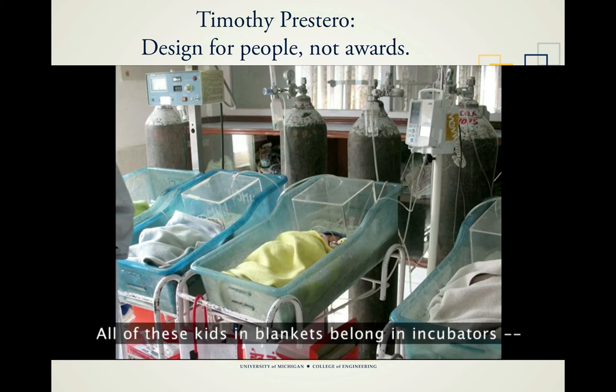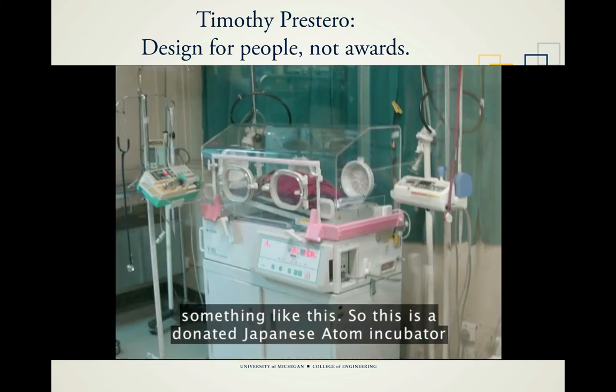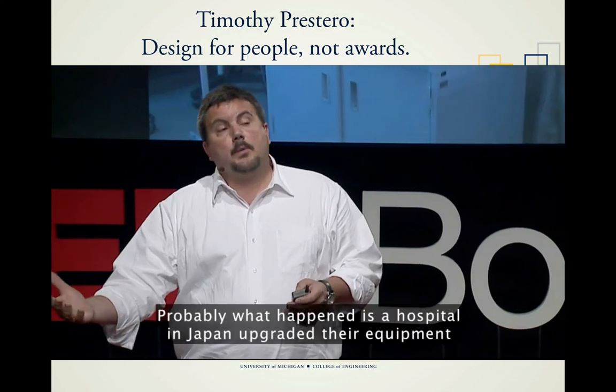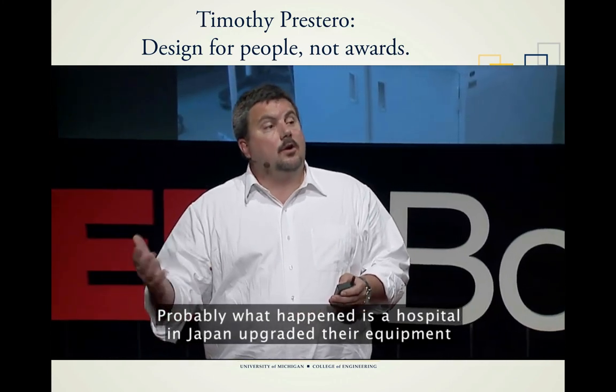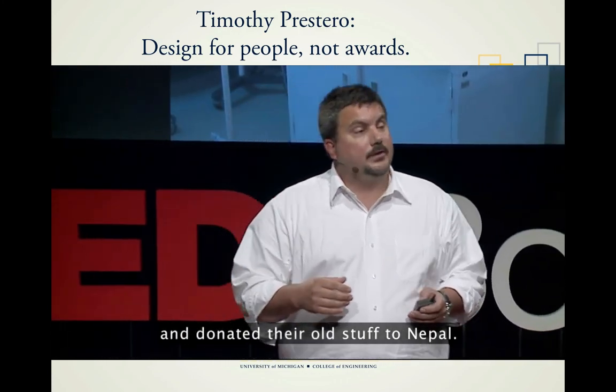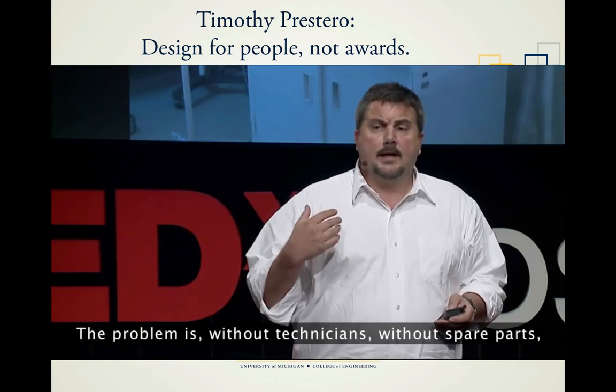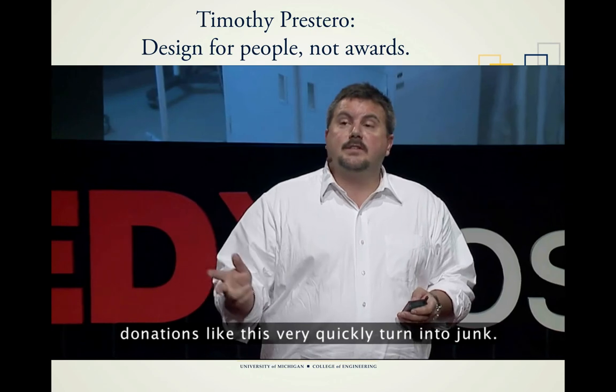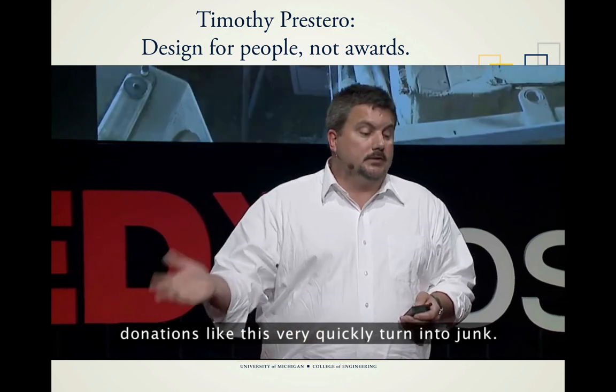All of these kids in blankets belong in incubators. This is a donated Japanese incubator that we found in a NICU in Kathmandu. Probably what happened is the hospital in Japan upgraded their equipment and donated their old stuff to Nepal. The problem is, without technicians, without spare parts, donations like this very quickly turn into junk.